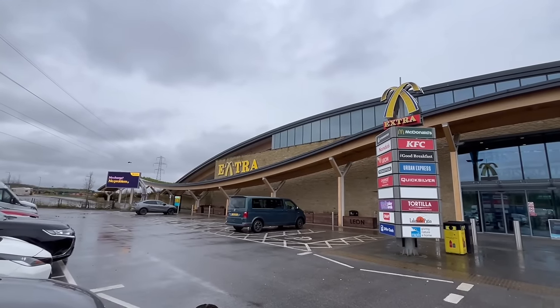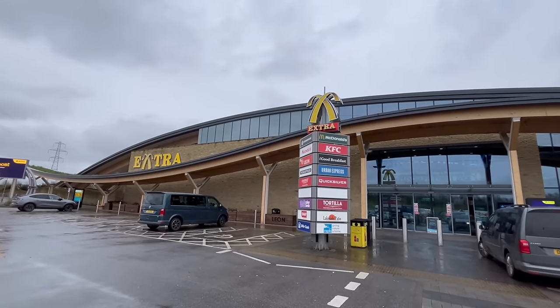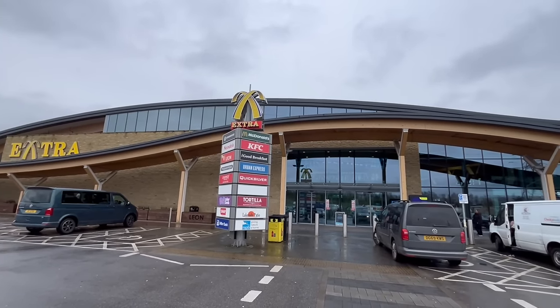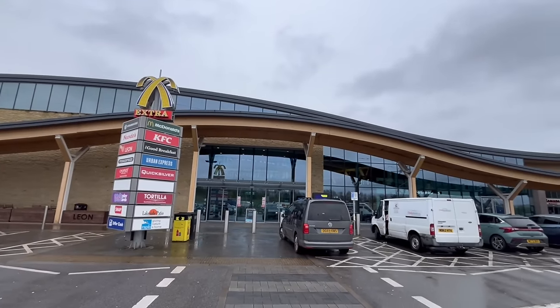There are many motorway services around the UK and a lot of them serve food, but how good is the food? Today I'm going to find out because I'm going to be trying breakfast from this one. The motorway services I'm visiting is the Extra Skelton Lake Services in Leeds, located at junction 45 of the M1, and as you can see it's a pretty modern one with this extravagantly designed huge building.